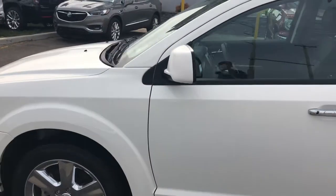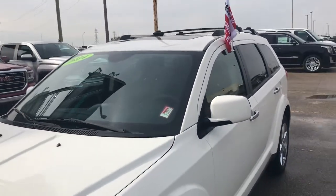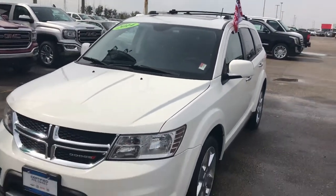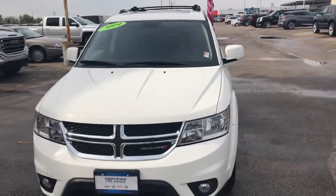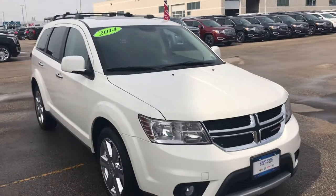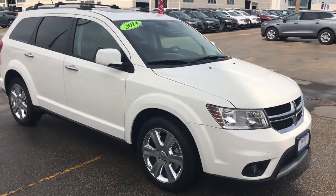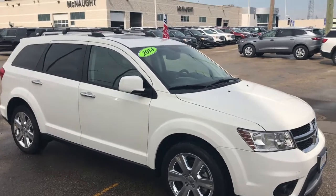All in all, if you're looking for a great family SUV the Dodge Journey has pretty much everything you'd want. You've got all the comfortable features to keep you warm in the winter and a DVD player system in the back to keep the kids busy. This is definitely a certified pre-owned unit you can't go wrong with, so I invite you over to McNaught to come take a look for yourself — our sales professionals will help you out.